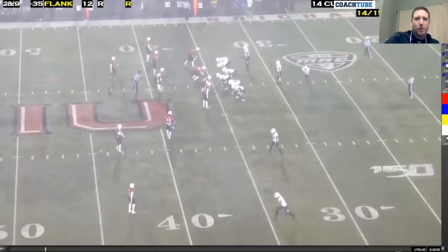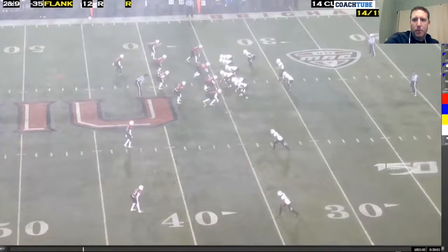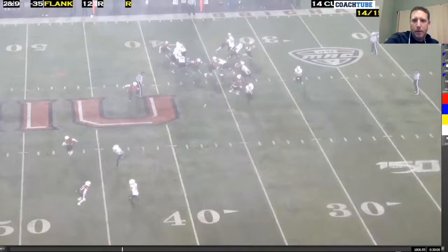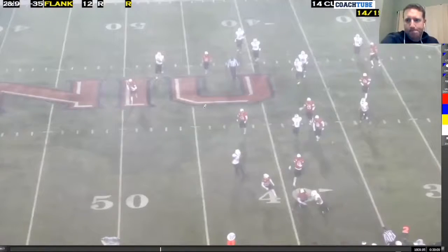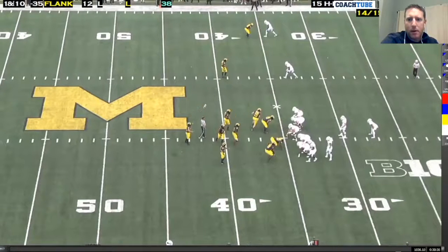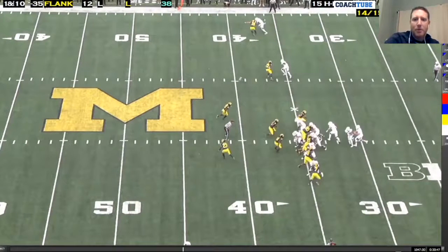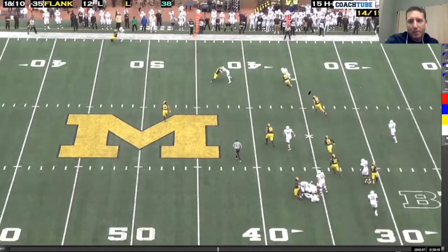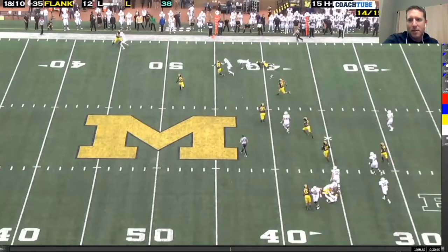Here's another one off the cross cut - same thing, reading the field defensive end. If he squeezes, we want to throw this. The quarterback bought some time, and on all these flat throws the quarterback has the ability to maneuver for the throw. Michigan, same play - just another cross cut inside zone. They're in man coverage, trying to bring the safety down. We have leverage, and the tight end was able to take it up the field for a nine-yard gain - and that's against Michigan, which is a pretty good defense.